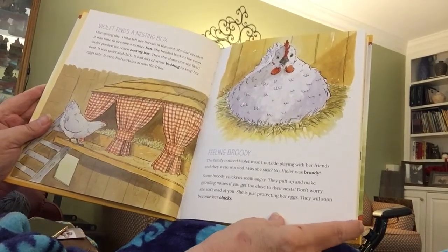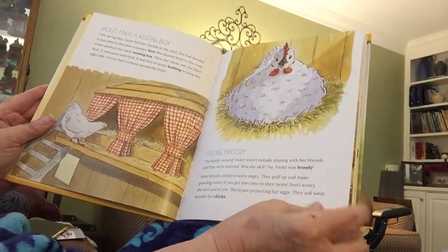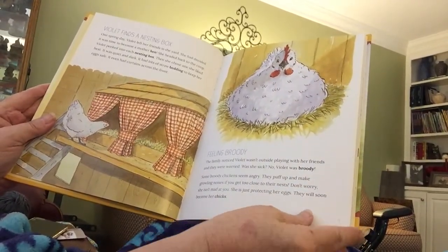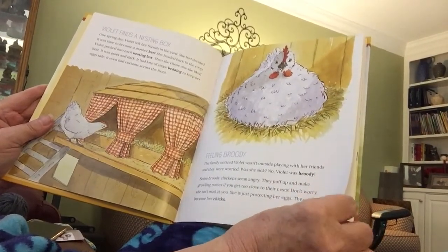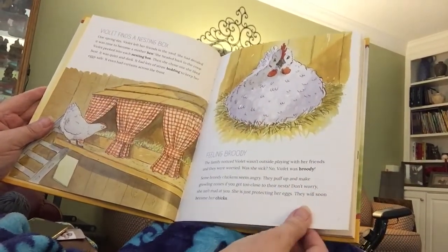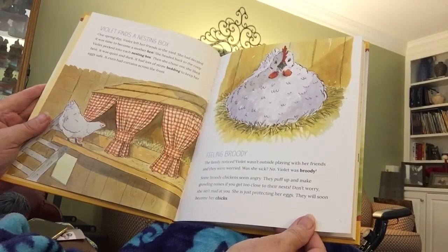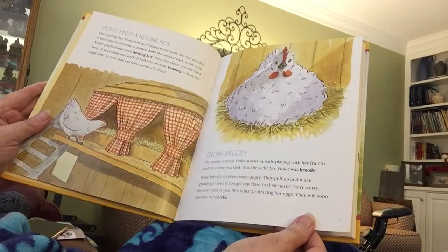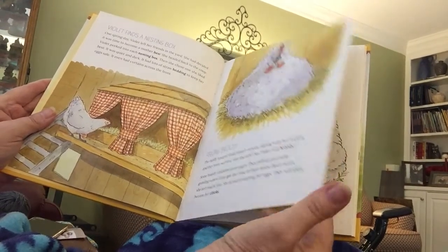The family noticed Violet wasn't outside playing with her friends, and they were worried. Was she sick? No, Violet was broody. Some broody chickens seem angry — they puff up and make growling noises if you get too close to them and their nest. Don't worry, she isn't mad at you. She's just protecting her eggs. They will soon become her chicks.